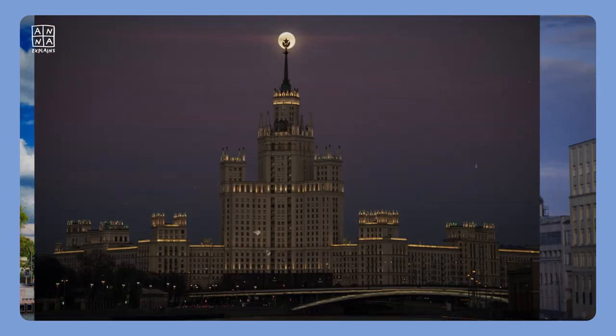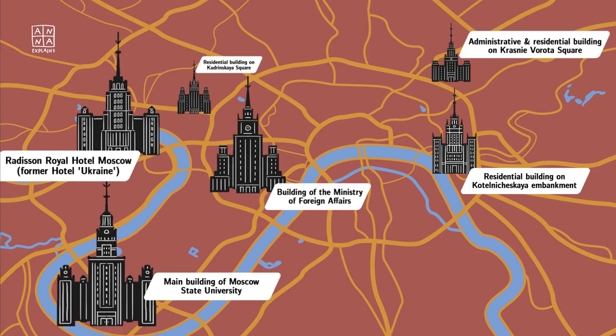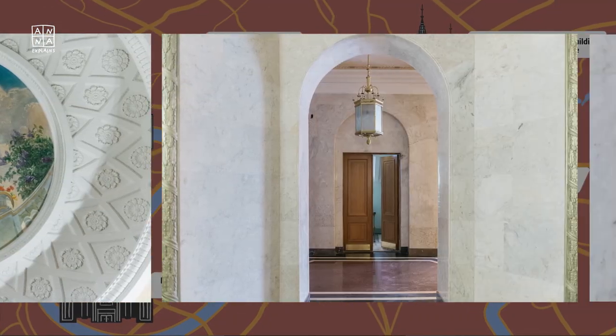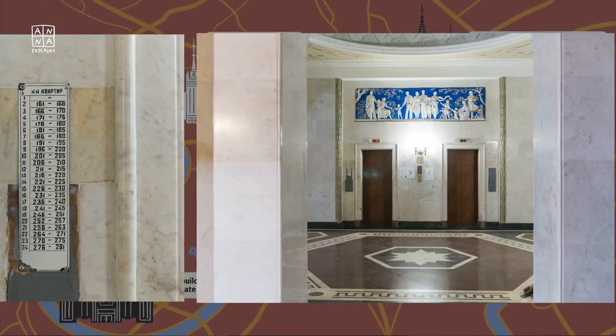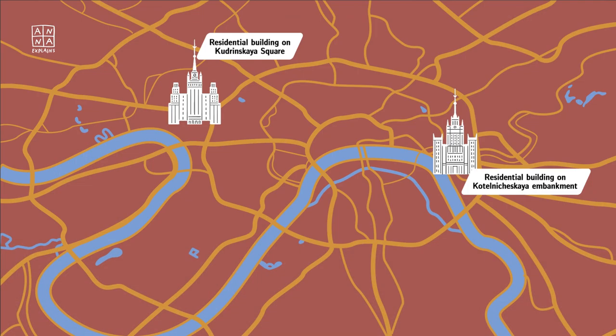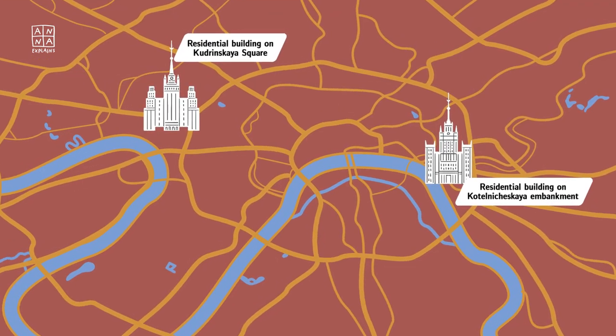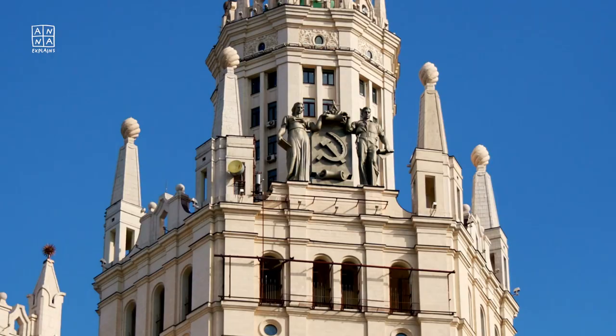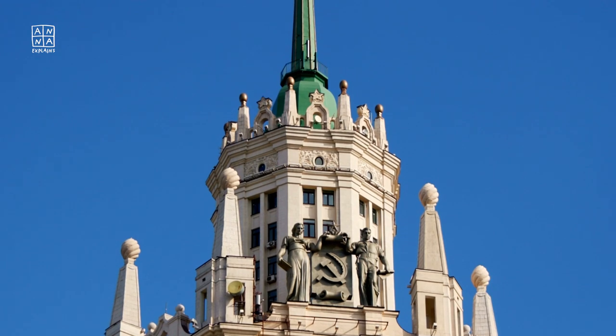In this video, I'm taking you into one of the legendary Seven Sisters. Find out what one of the most prominent buildings of Moscow's skyline looks like from the inside. Only two of the famous Stalinist skyscrapers are entirely residential, and I was lucky enough to have been invited into the one on the Kotelnicheskaya embankment.